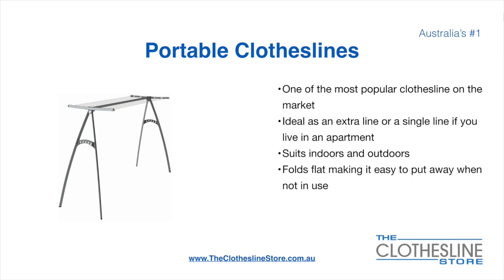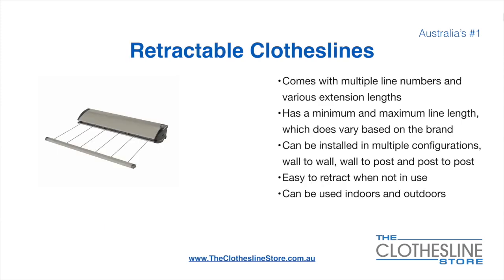On the left here we have the Hewles portable 170 clothesline. Retractable clotheslines come in a multitude of line numbers and various extension lengths. They have a minimum and a maximum line length which does vary based on the brand.